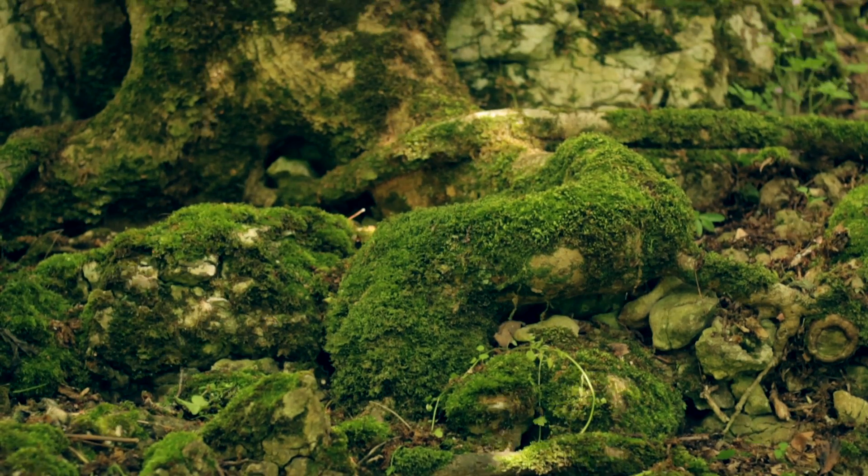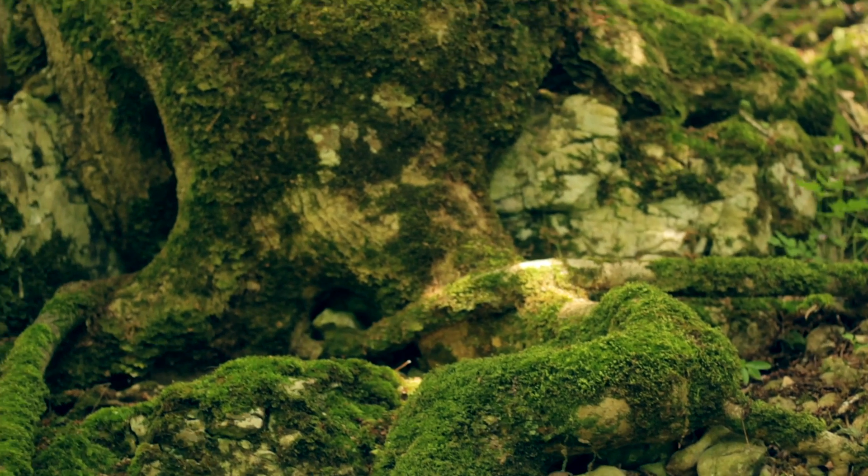The soil around this old ash tree has been eroded by water, exposing its tangled mass of roots. These roots not only act as an anchor for the tree holding it to the rock, they also provide a surface between the tree and the soil, allowing the exchange of nutrients.